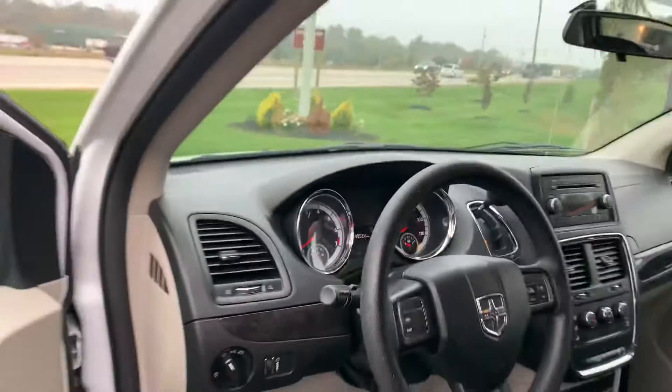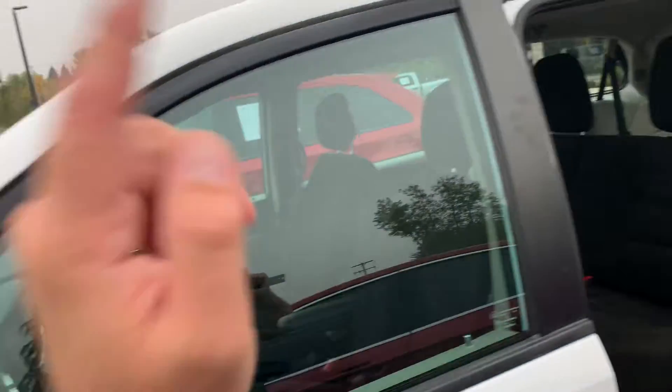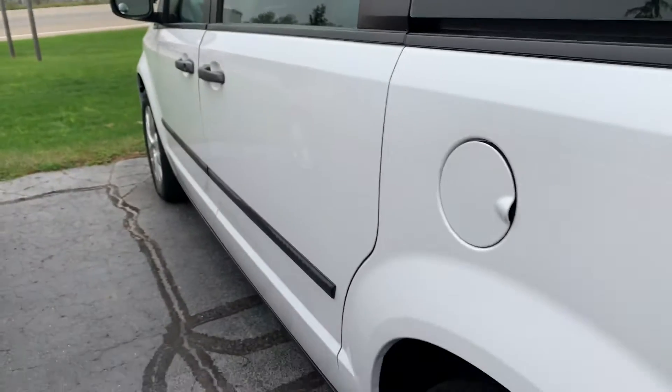Look how clean this thing is — 99,522 miles. Tires are dialed in, it's got some Lasso all-seasons on it. Brakes are new — front and rear pads and rotors. Not a dinger down the whole car.